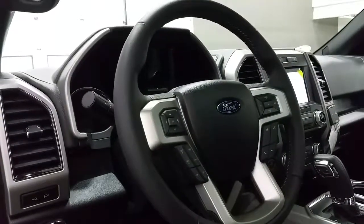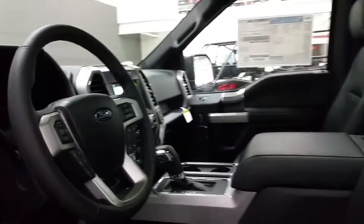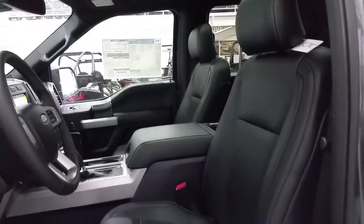The steering wheel offers cruise control, sync voice-activated controls, and media center controls. Console shift and leather seating for five.